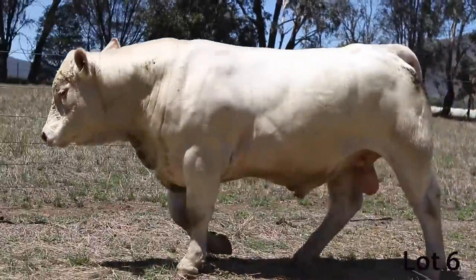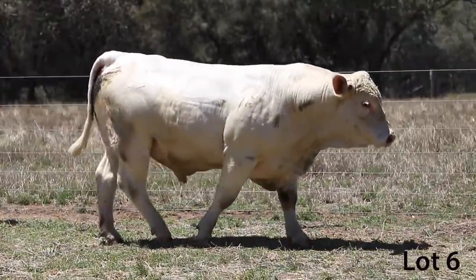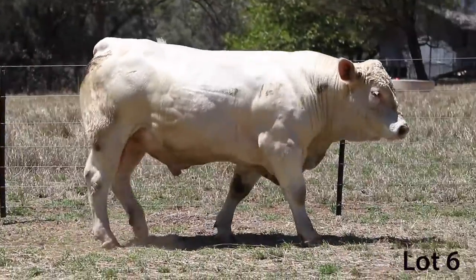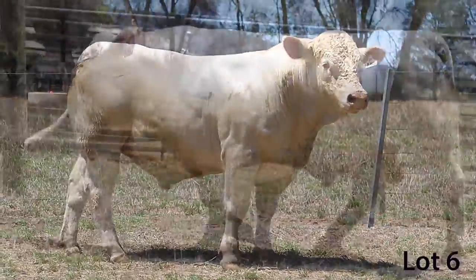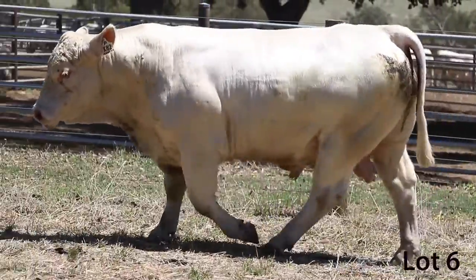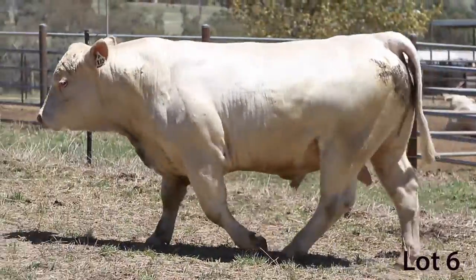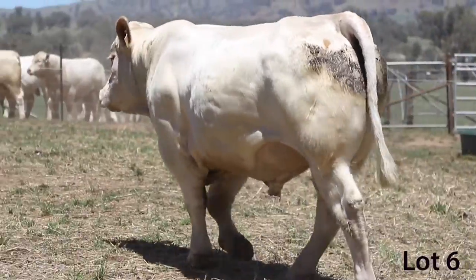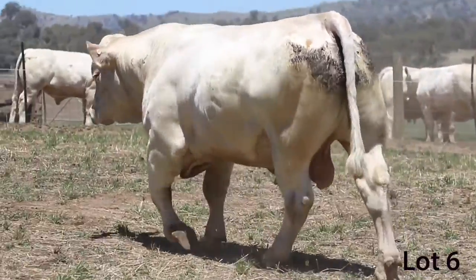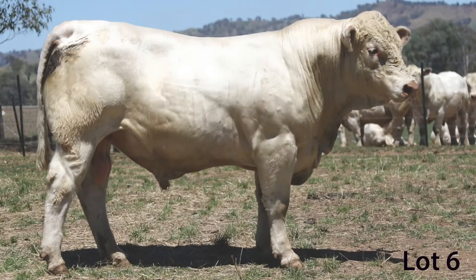That's exactly right. The other thing to add is that he's an easy trait leader for IMF, which is great for those Angus breeders that want to keep a bit of marbling. Our full draft has very good IMF, there's no doubt about it, Ben. It's really nice to have, and this bull is certainly right up there with the rest of the draft. It's something we don't necessarily breed for, but it's certainly a great thing to have, and this bull has got it in spades.